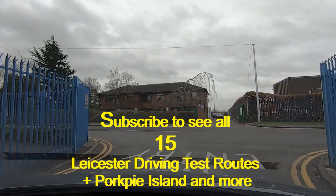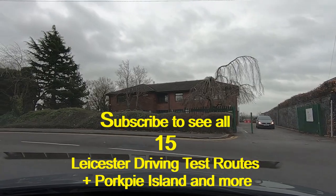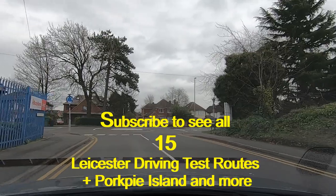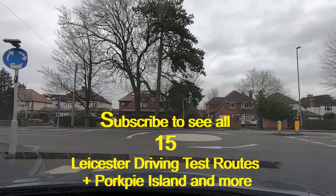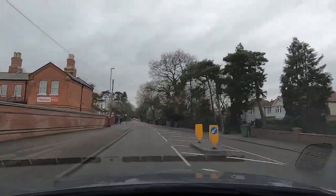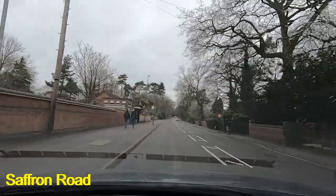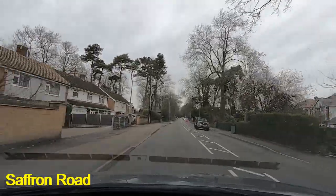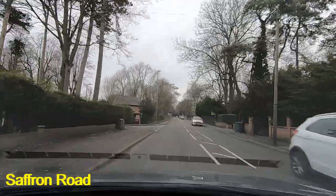Hi guys, this is Leicester driving test center and it's test route number one, one of 15 for the Leicester driving test center. This is the center at Tigers Road, so it's the one in Wigston. We're turning left out of the test center car park, left again, bringing us onto Saffron Road. In previous pork pie island videos I called this road Saffron Way — it's actually Saffron Road, so I got that wrong.